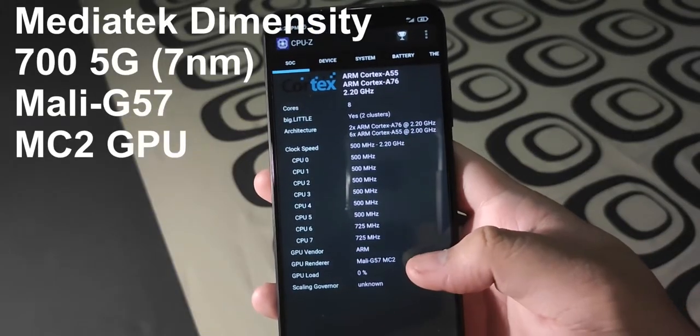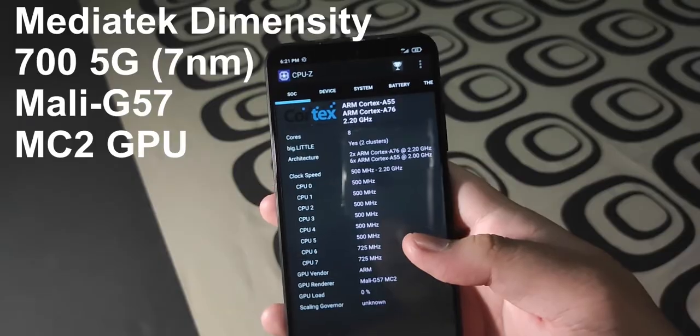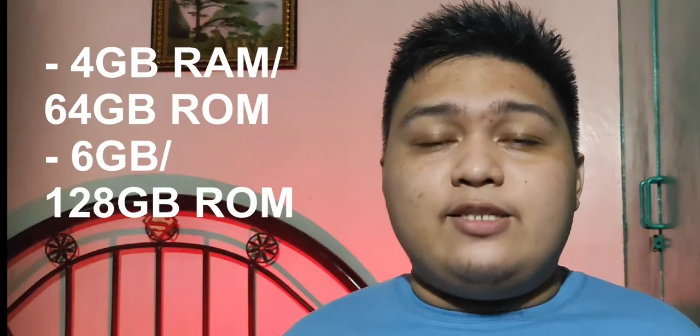The Poco M3 Pro 5G is rocking the Dimensity 700 5G processor. While in other countries phones with this chip already exist, in the Philippines this might be the first Xiaomi/Poco smartphone with this processor, which is roughly equivalent to the Snapdragon 730 non-G. The M3 Pro has two configurations: the 4GB RAM 64GB storage, and the 6GB 128GB storage, which I have right now. While 4GB is fine, if you're a heavy user, get the 6GB instead.